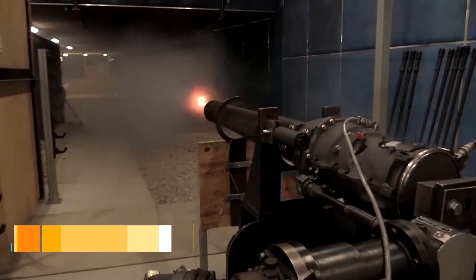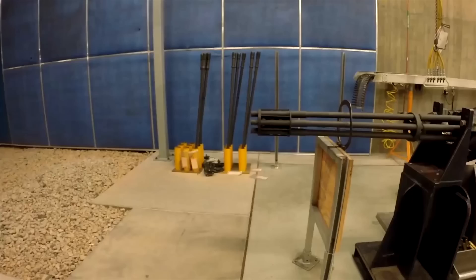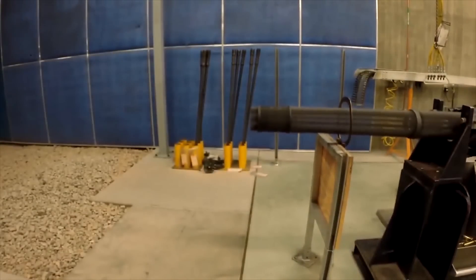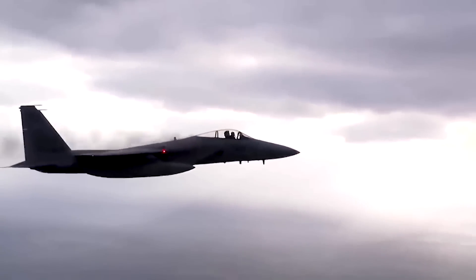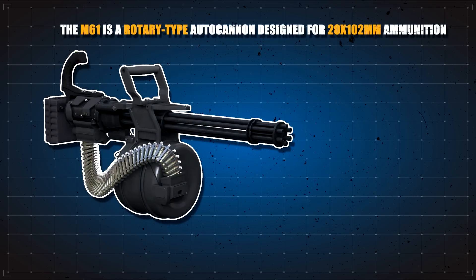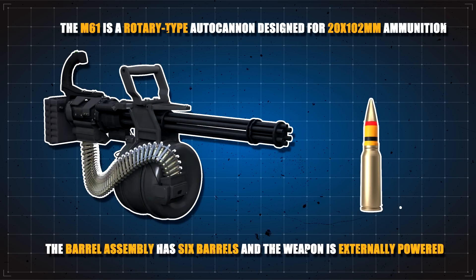First, let's look at the M61 Vulcan. This is an early Cold War era Gatling-type autocannon courtesy of the US. It was developed just after World War II for use on fighter aircraft, and it marked a move to a smaller caliber for an increased chance to hit. The M61 is a rotary-type autocannon designed for 20x102mm ammunition, with a six-barrel assembly that is externally powered.